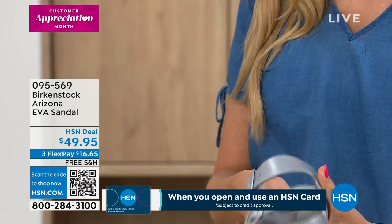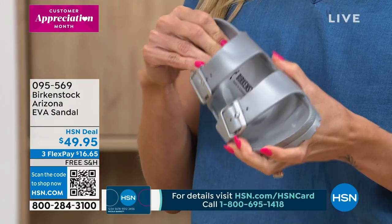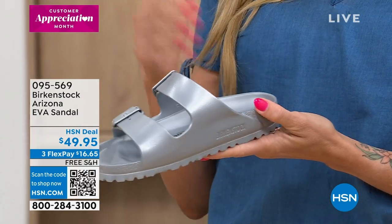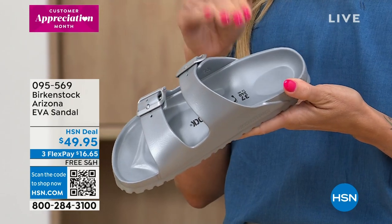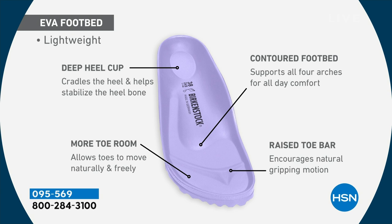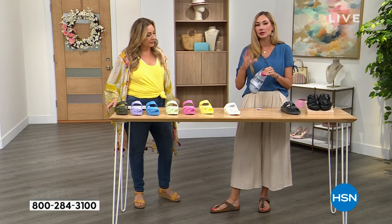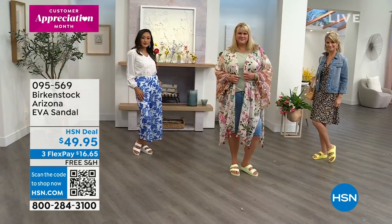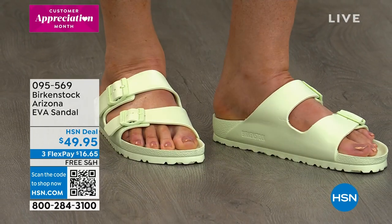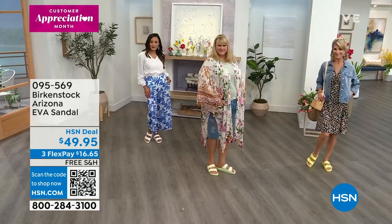I wore these on air for three hours and they were super comfortable, cushy, and felt amazing — great for a beach wedding in white all day long. They're not necessarily meant for an eight-hour stretch, but great for two or three hours. You get that same support with the contoured footbed — the deep heel cup, arch support for all four arches, the big toe box with lots of room, and the toe bar for that grippy motion. Way better than your average drugstore flip-flop, and healthier for your feet.